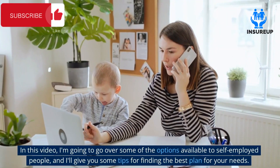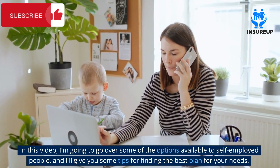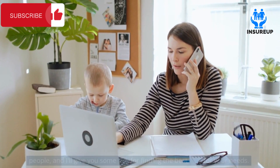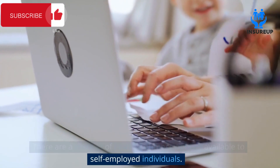In this video, I'm going to go over some of the options available to self-employed people, and I'll give you some tips for finding the best plan for your needs. There are a number of health insurance options available to self-employed individuals.